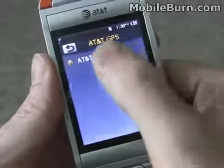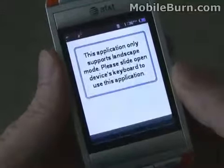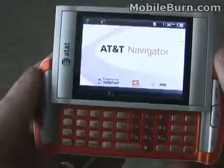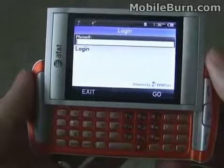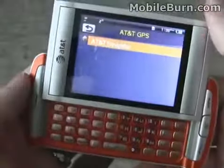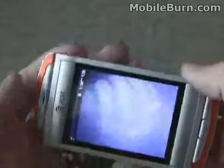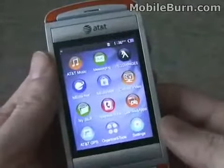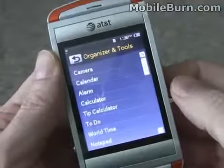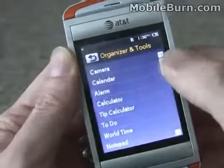Support for the AT&T Navigator by TeleNav. And a few generic organizer-type applications: calendar calculator, tip calculator, notepads.